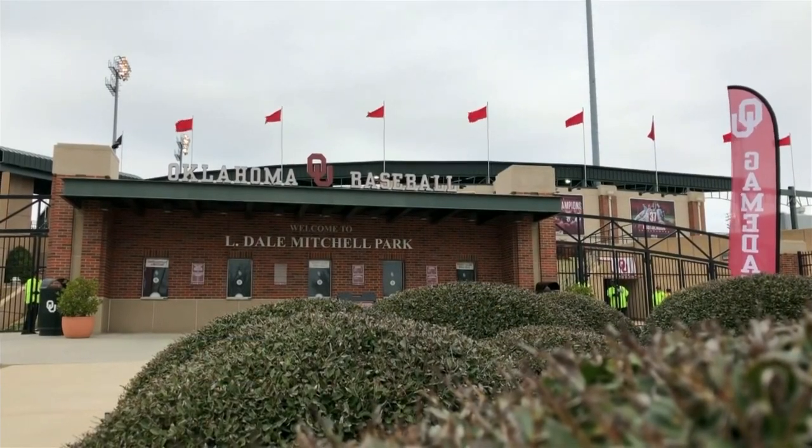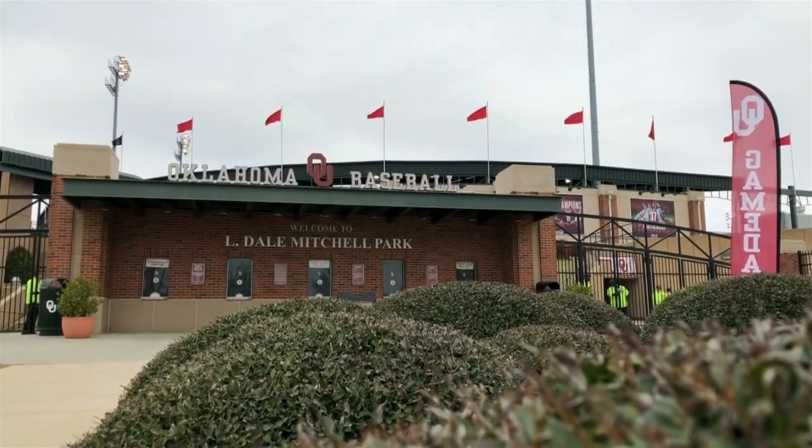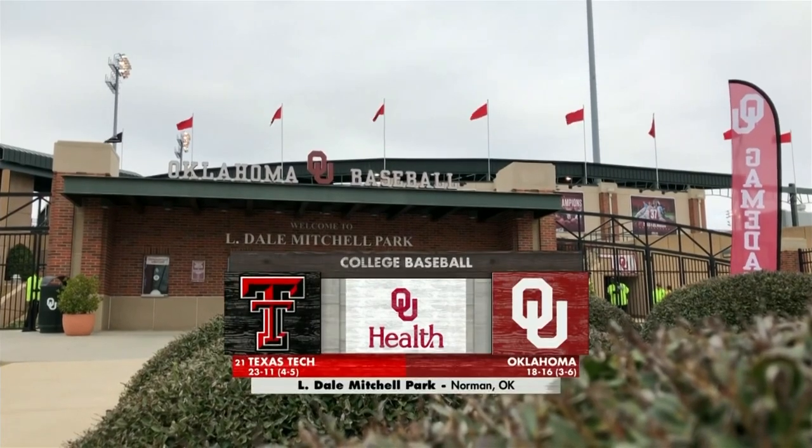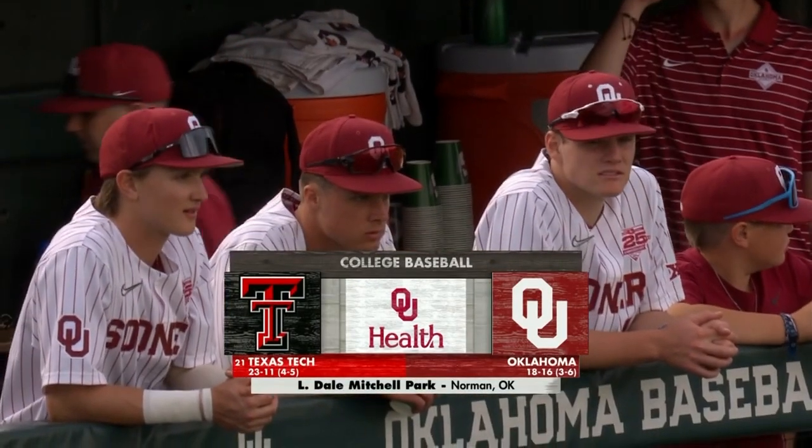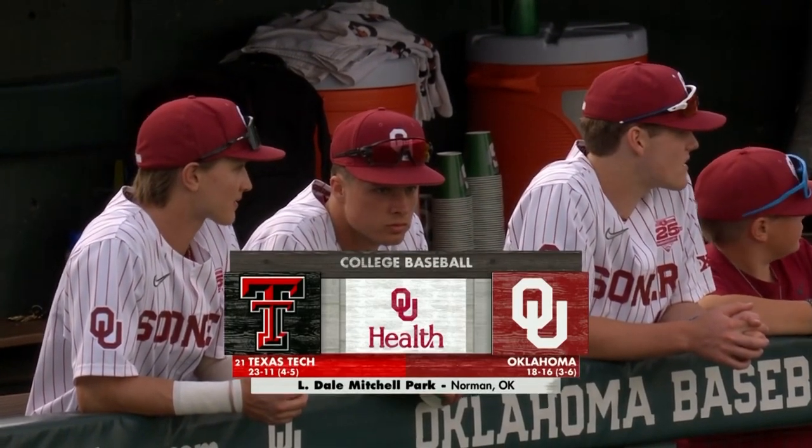It is the opener of a three-game Big 12 conference series from Eldale Mitchell Park in Norman. Sooner Baseball is presented by OU Health on Sooner Vision from ESPN+. An important weekend for both the Sooners and the 21st-ranked Texas Tech Red Raiders.